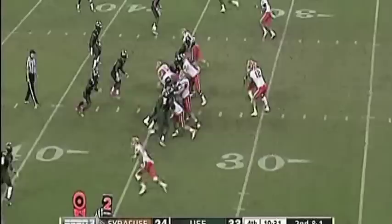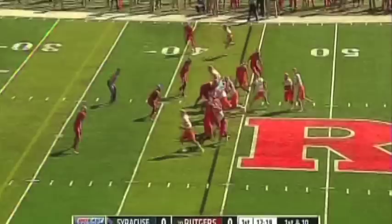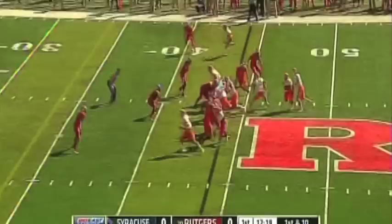Smith gets the first down, moves the pile up to the 40. Smith still in the backfield — they give it to him, running left, running with some. Get up there. That's what they like about his running style. Jerome Smith is decisive in his cuts, and he's physical.